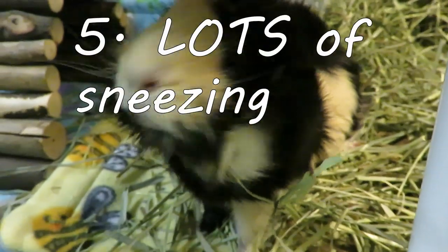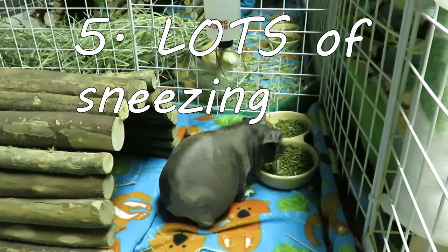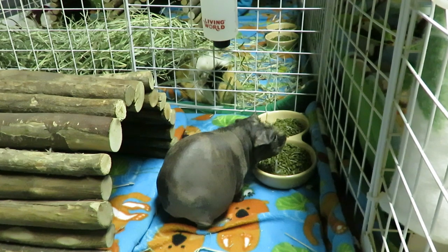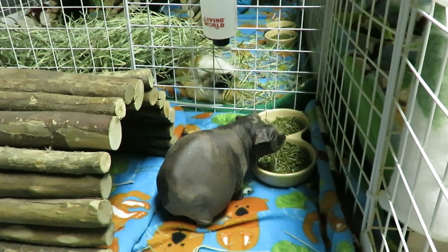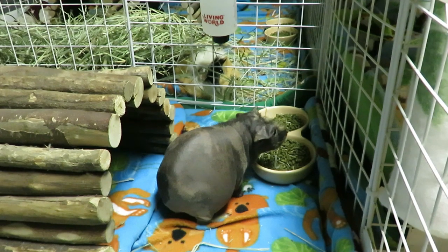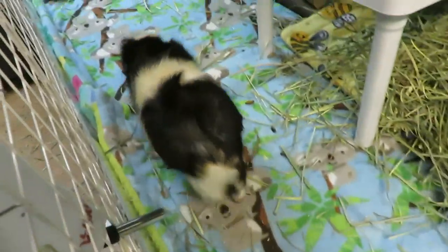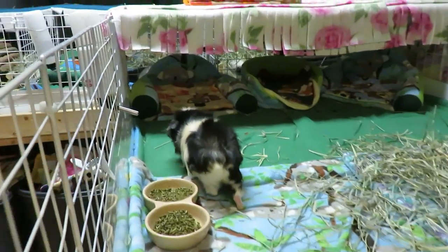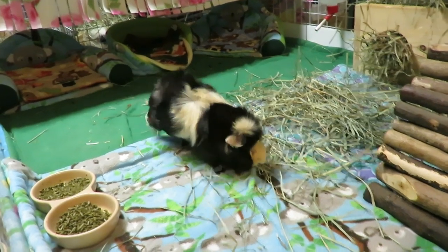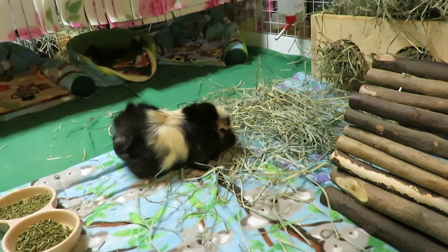Number five: sneezing and/or discharge. A guinea pig can sneeze — it happens. Usually you'll notice sneezing if they're rooting around in hay or get some pellet dust up their nose. But if they are sneezing constantly, even when they're just laying down and relaxing and it keeps happening over and over, that is a warning that something is going on. For my guinea pigs, I don't even hear a sneeze a day. So if you're hearing your guinea pig sneeze often, all the time, and if there is discharge with the sneeze — some mucus coming out of their nose — that is a sign that something isn't right.